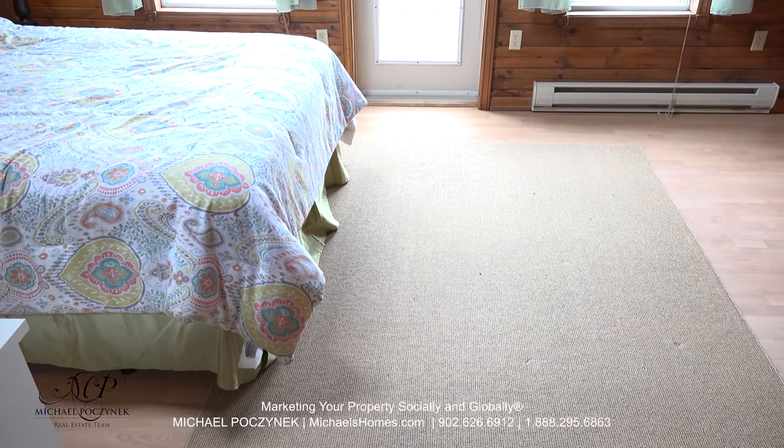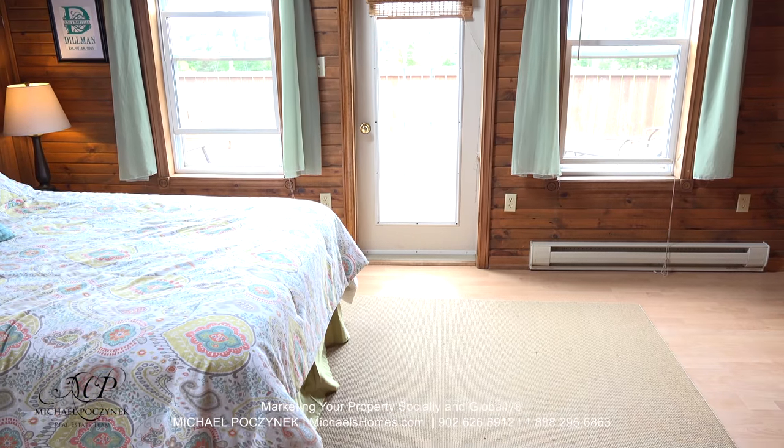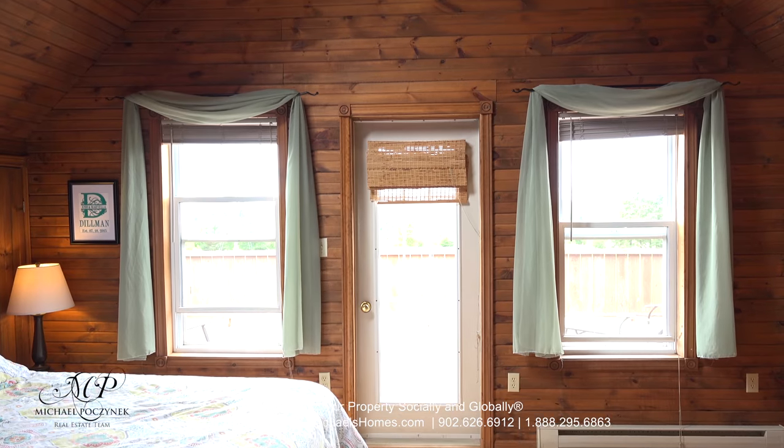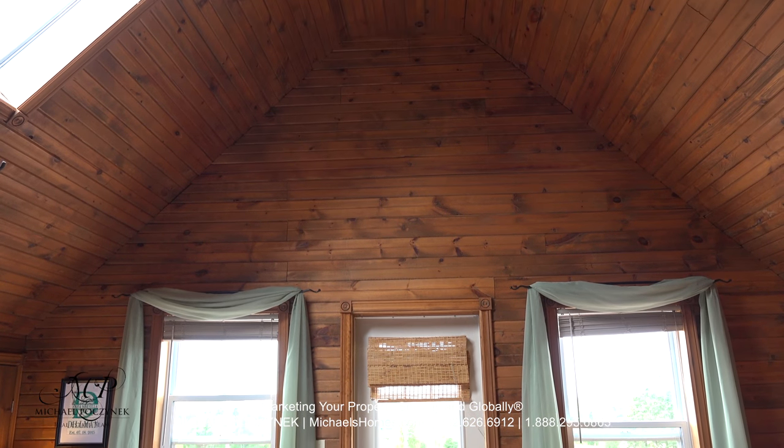The large master bedroom is on the front of the house. It has its own private deck, which is pretty well the width of the whole house. Cathedral ceilings, skylight, and dual ceiling fans.